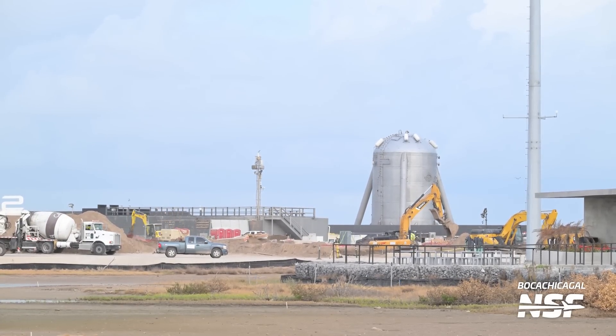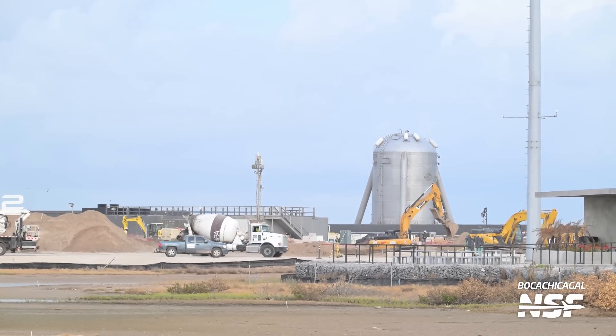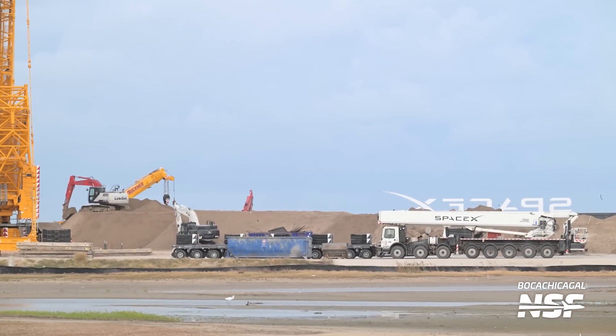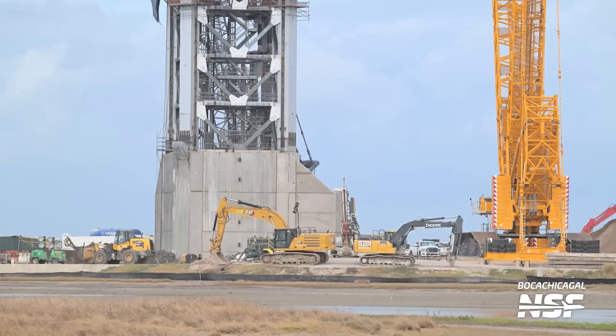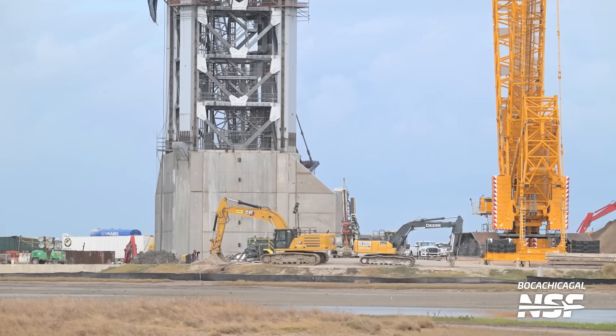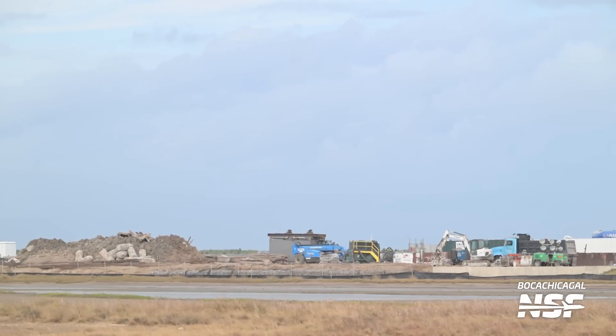Dirt work continuing over there at the launch site — this of course is Pad B. We've seen them moving around dirt for quite some time, but look at the scale of that mound of dirt. It goes all the way across the frame and there's a little Link Belt excavator sitting up on top of the pile. A lot of excavators out there working on digging out what may be trenching for pipes or trenching for flames.